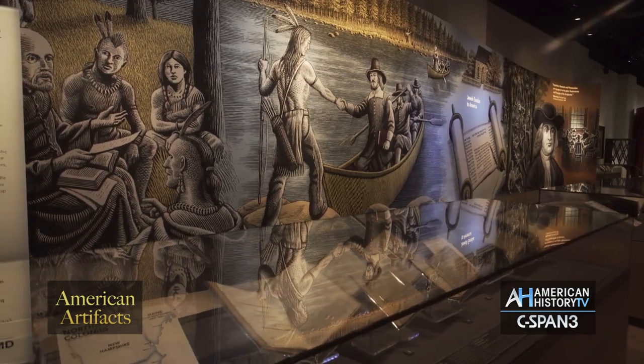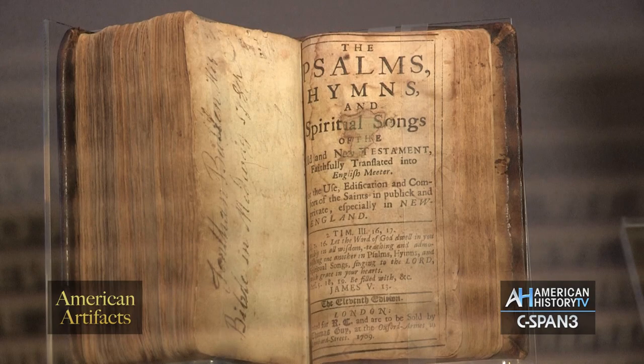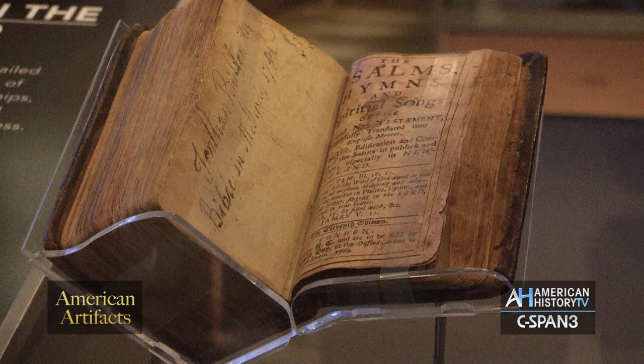The very first artifact that should be presented with is something known as the Bay Psalm Book, the very first book printed in America in 1640. The Puritans — William Bradford, Winthrop — were not only immigrants to this new world, but they were also scholars. Translating from the Hebrew and also from the Greek, they produced what is known as the Bay Psalm Book, which is the book of Psalms put into song.